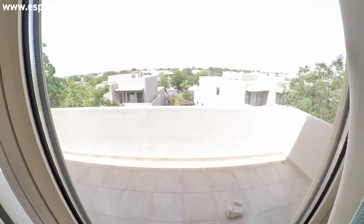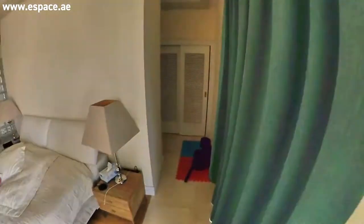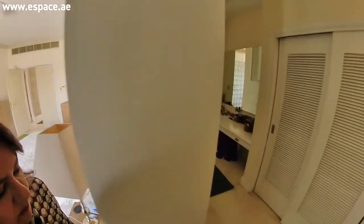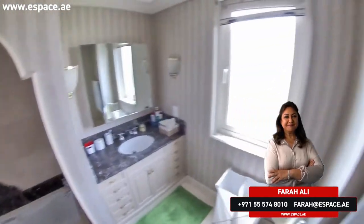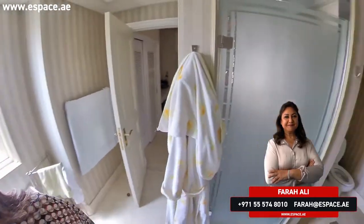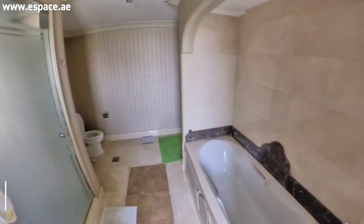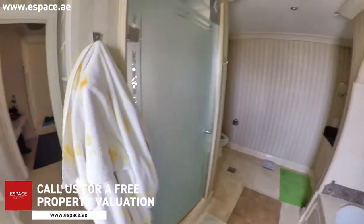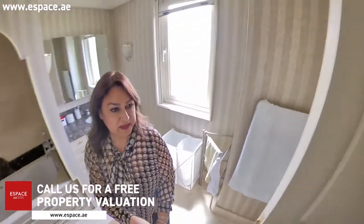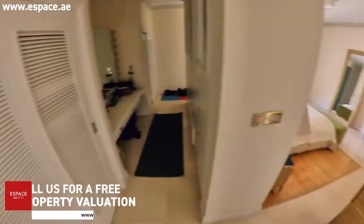This villa is also single row — it's not back to back, so full privacy. We have a walk-in closet area and then the bathroom is also fully upgraded. Good size bathroom with his and her sinks, a separate standing shower, and a bathtub.